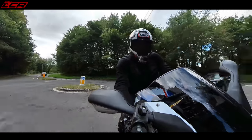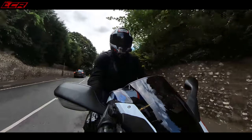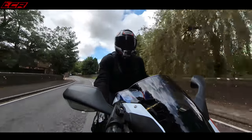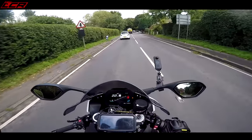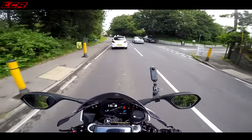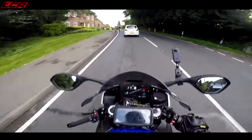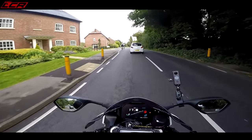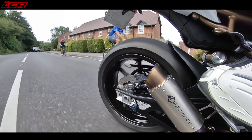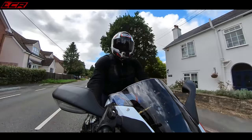I actually borrowed one of these last year for a two-week review of the machine. And I said at the end of that, this is a sports tourer. I said this is a sports bike, but it's also a sports tourer. Now that was quite a claim, and that's one of the reasons I've got it this year — because I wanted to prove that point. Is this really a sports tourer? And yes, it is incredibly comfortable. It is, without question, the most comfortable sports bike on the market.